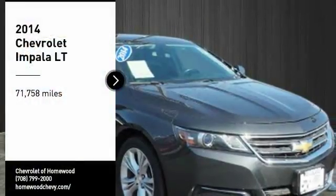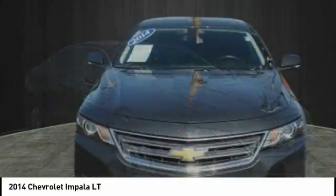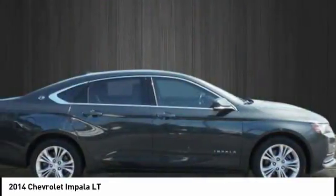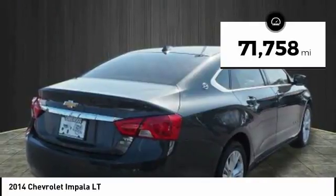Looking for the right vehicle? Check out the 2014 Impala. The Impala has been one of America's favorites for over 50 years. Enough said. This vehicle has less than 75,000 miles.